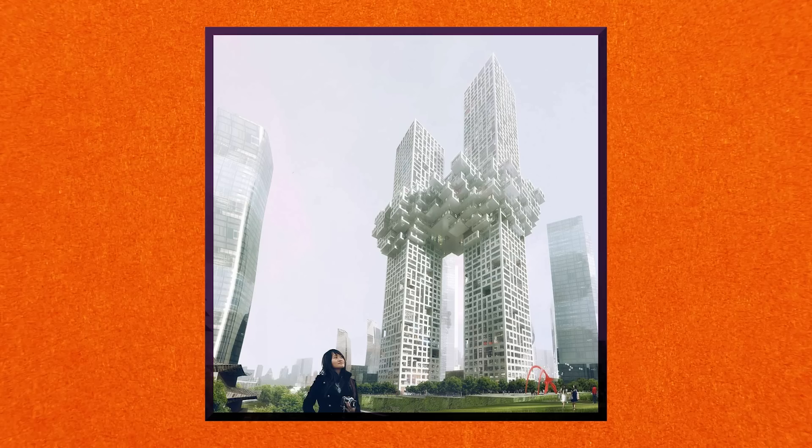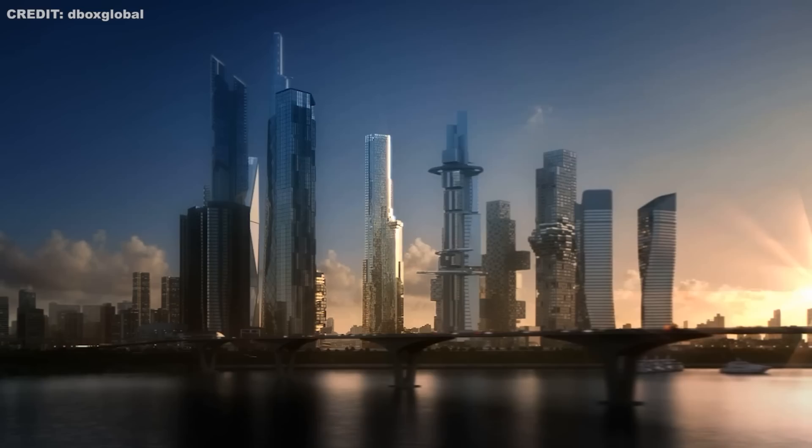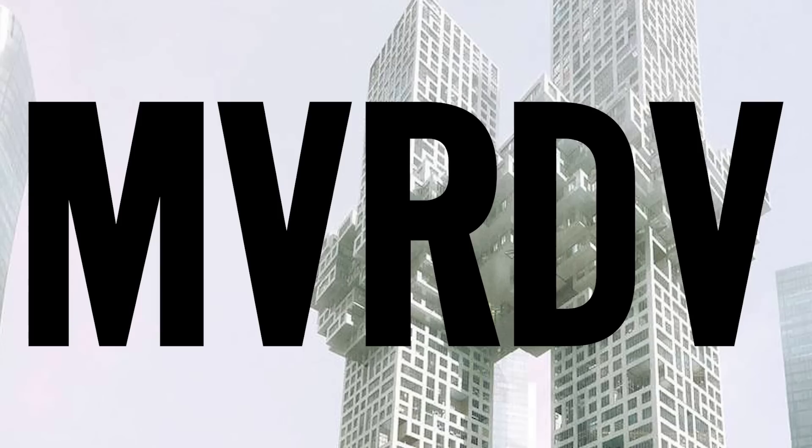Our final entry is a little different — this structure managed to be an architectural disaster without ever having been built. The dream was to build two luxury residential towers — one 60 stories tall, the other 54 — as part of Yongsan Dream Hub, also known as the Yongsan International Business District in Seoul, South Korea. Two of the buildings were to be connected by what looked like a pixelated cloud, designed by Dutch architecture firm MVRDV. However, to many Americans who saw the design, it immediately evoked the image of the World Trade Center burning on 9/11.